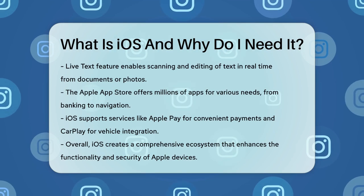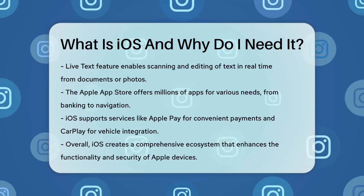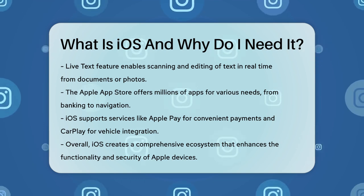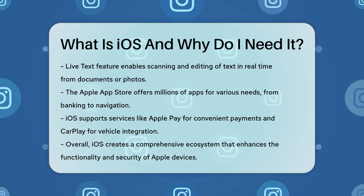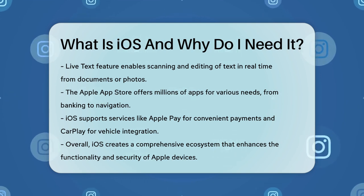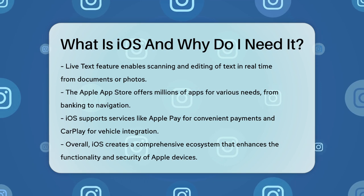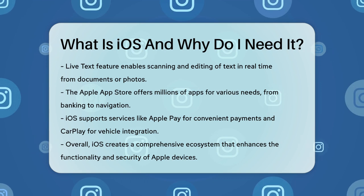In addition, iOS is compatible with various Apple services like Apple Pay, which lets you pay for goods and services directly with your device, and CarPlay, which allows you to interact with your device while driving through a connected vehicle's touch screen. Overall, iOS is more than just an operating system — it's a comprehensive ecosystem that makes using your Apple device easy, secure, and highly functional. Whether you're a casual user or a business professional, iOS has features that can enhance your daily routine and help you get the most out of your device.